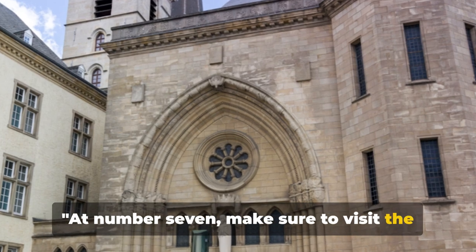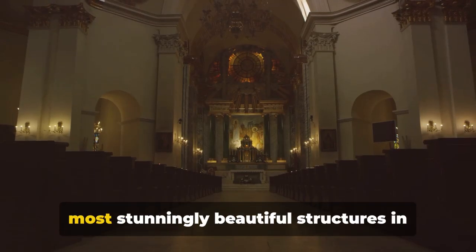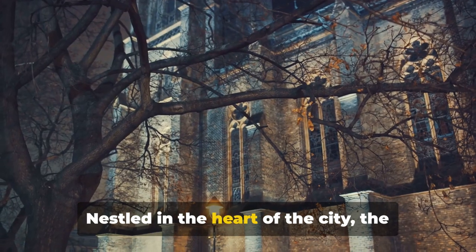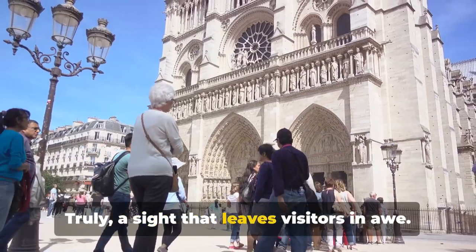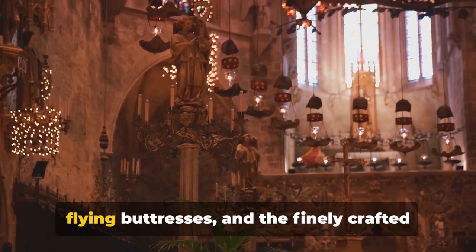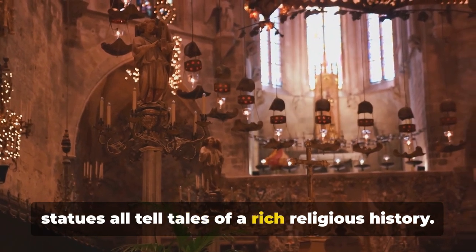At number 7, make sure to visit the Notre Dame Cathedral. This architectural marvel is one of the most stunningly beautiful structures in all of Luxembourg. Nestled in the heart of the city, the cathedral is a mix of late Gothic architecture with Renaissance adornments — truly a sight that leaves visitors in awe. The intricate stained glass windows, the flying buttresses, and the finely crafted statues all tell tales of a rich religious history.